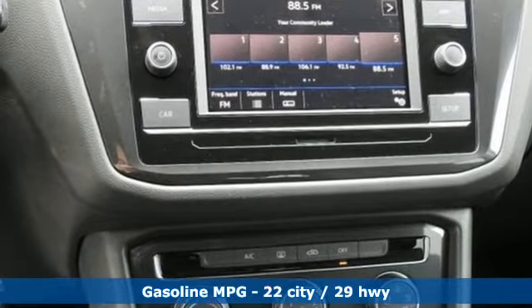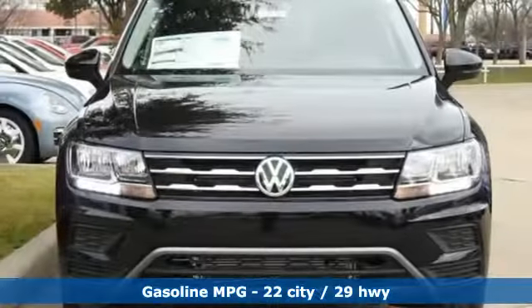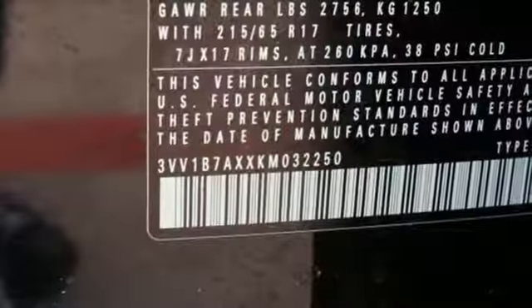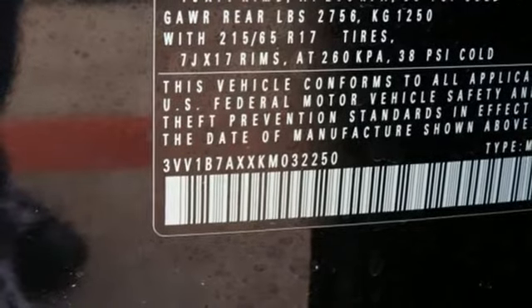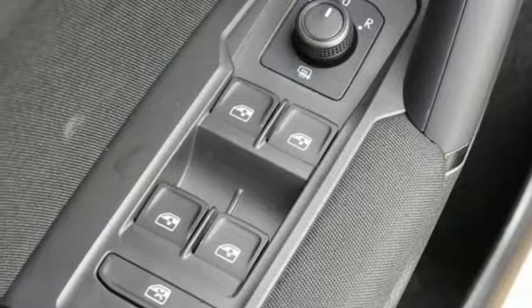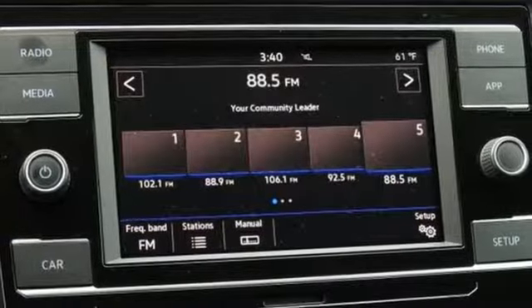Turbo inline four-cylinder engine. Manual tilting steering column. Streaming audio. Manual telescoping steering column. Wireless phone connectivity. External memory control. Aluminum wheels. Smartphone wireless charging. And power heated mirrors.